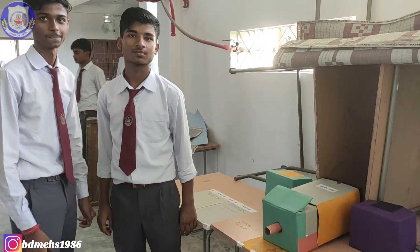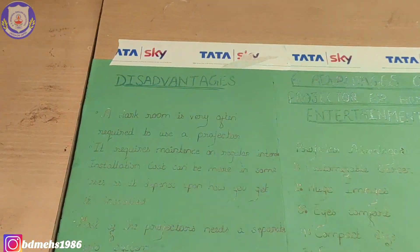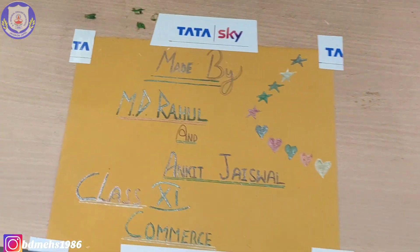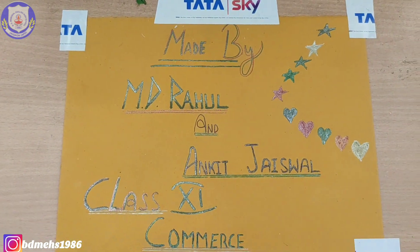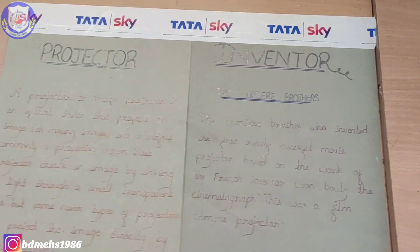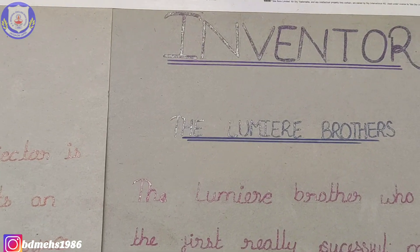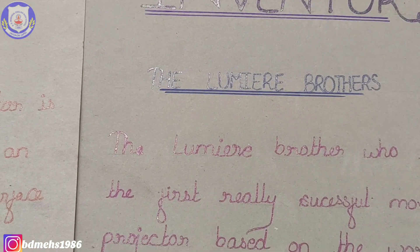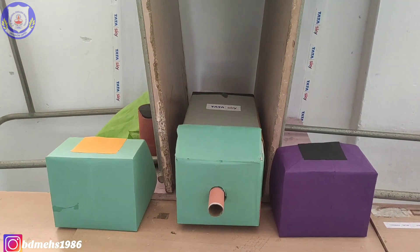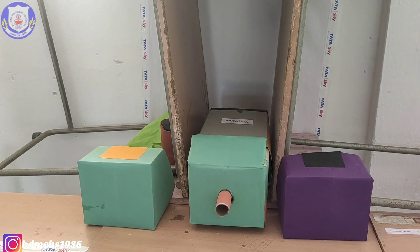Class 11 boys have made a beautiful projector and they have written the details, advantages, and disadvantages here. It's made by MD Rahul and Ankit Jaiswal — commerce students. The projector's inventor was the Lumiere Brothers. Let us go to the darkroom to see it work.